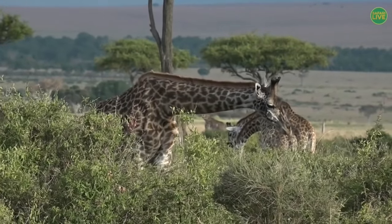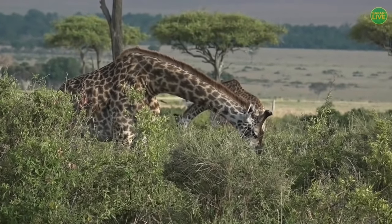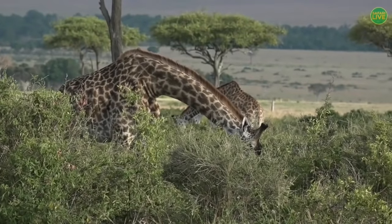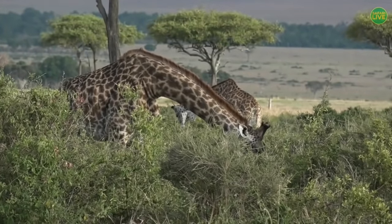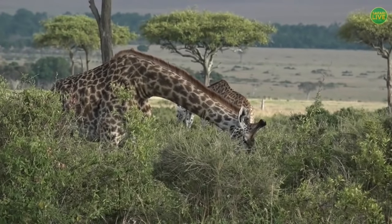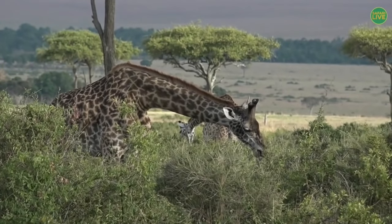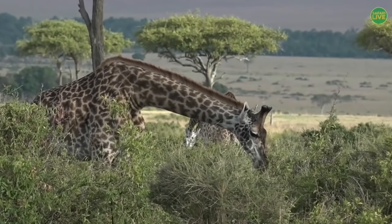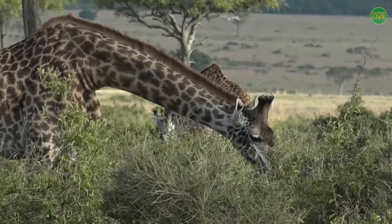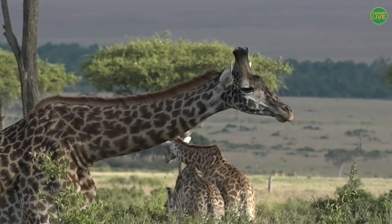Giraffes are animals that will only eat leaves — we'd call them herbivores, just like the elephants. But there's one difference: giraffes will only eat small leaves, small branches, or small twigs. Elephants will eat all that, including the grass. So giraffes will not eat grass.